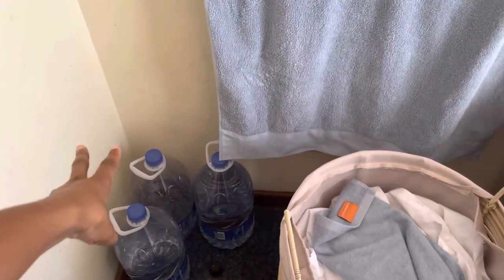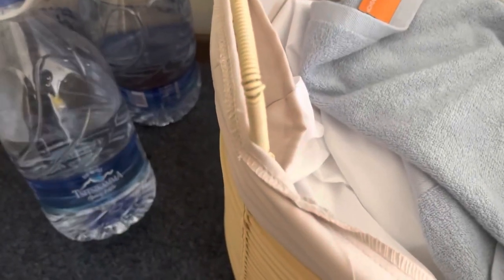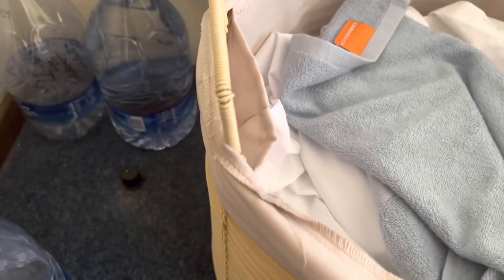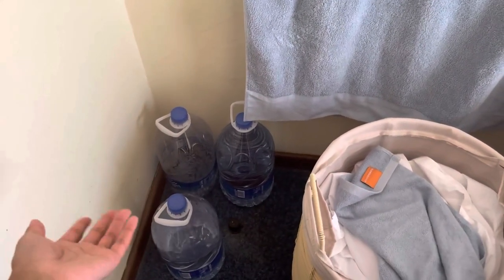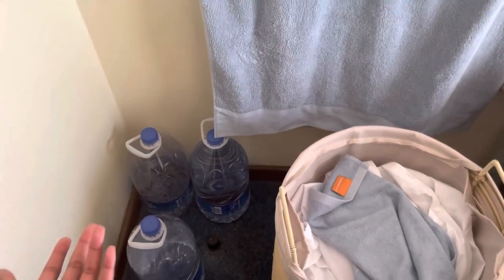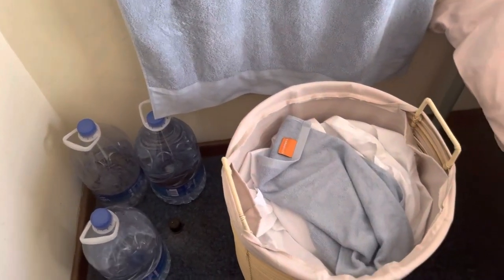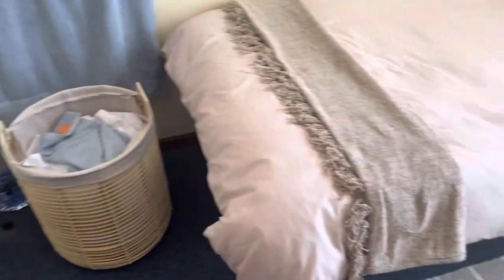These are three five-litre bottles. We were asked to bring these because this place does run out of water quite often, so this is just for personal use in case water does run out. So we're done with this little corner — moving on to the bed.